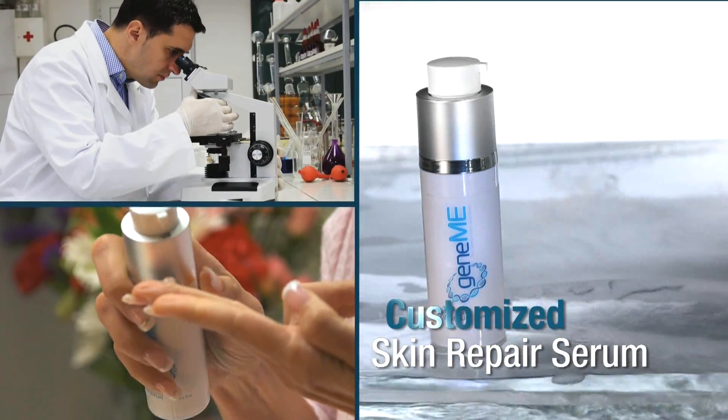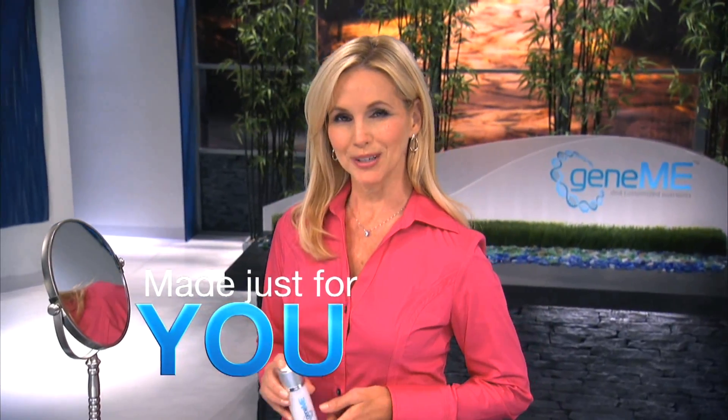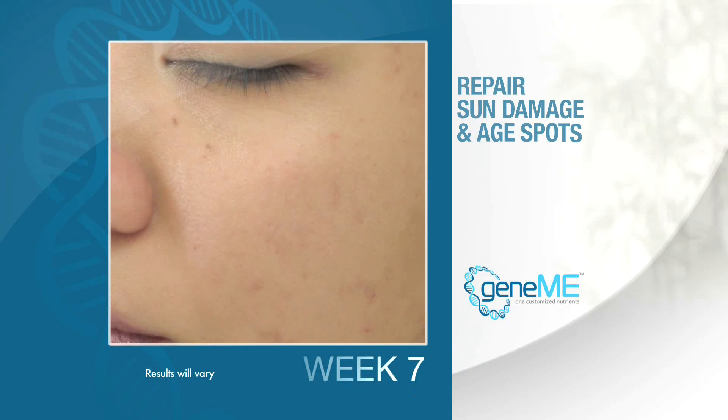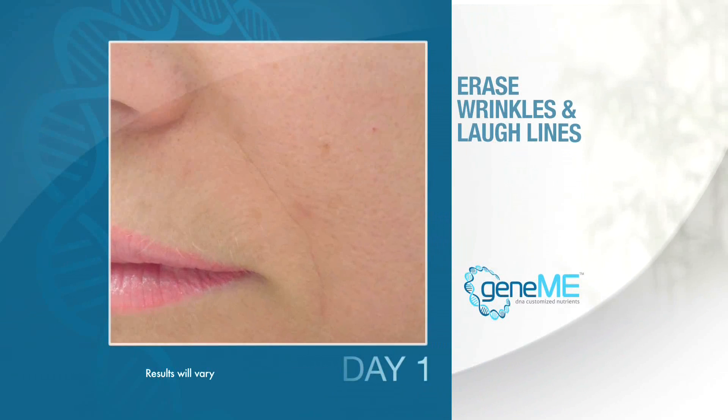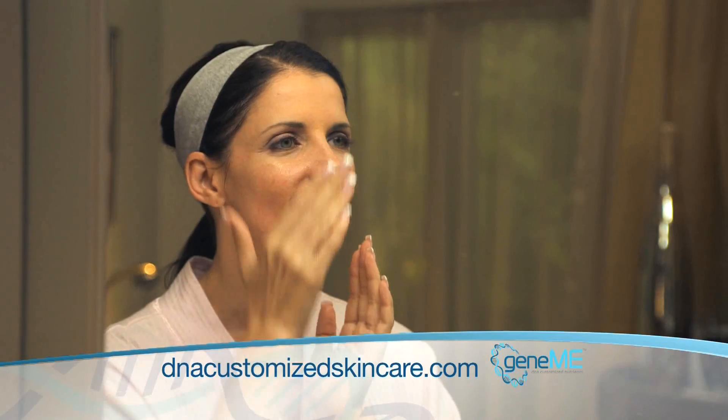Introducing Jean Mee, the first and only customized skin repair serum. A revolutionary beauty breakthrough — Jean Mee is made just for you. To repair sun damage and age spots, reduce irritation, erase wrinkles and laugh lines, restore firmness, elasticity, and that radiant healthy glow.